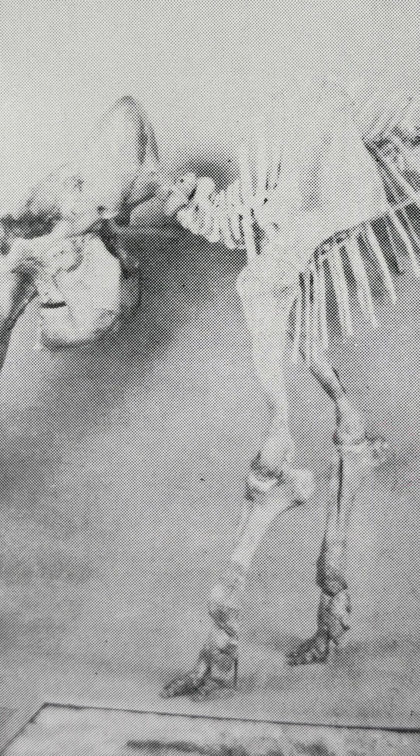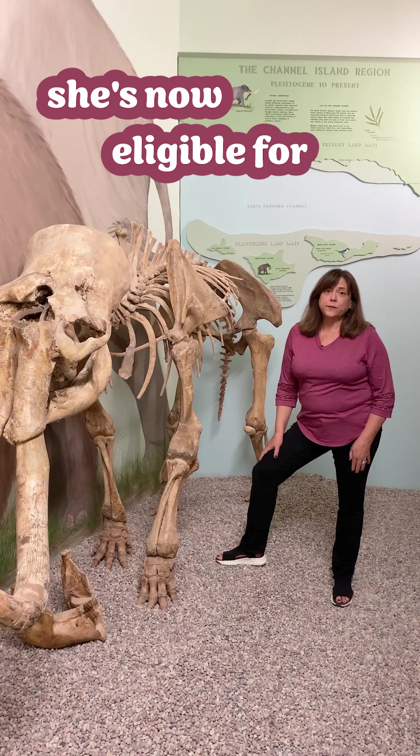Rosie first went on display in 1959. Technically, she's now eligible for Medicare.